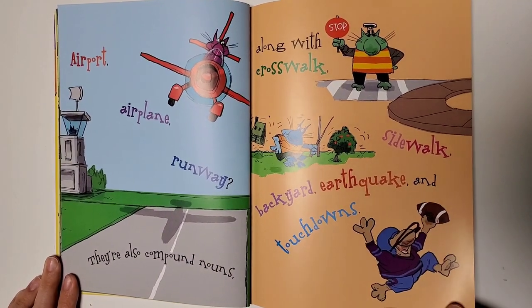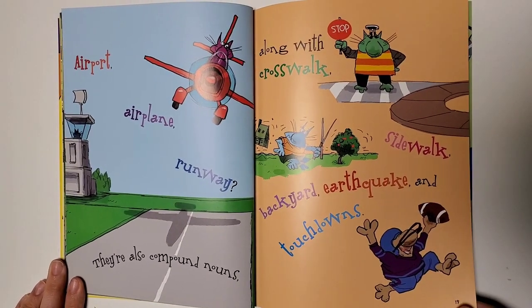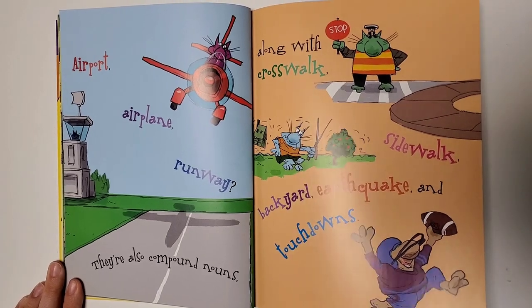Airport, airplane, runway — they're also compound nouns, along with crosswalk, sidewalk, backyard, earthquake, and touchdowns.